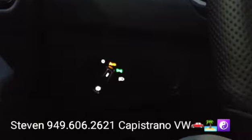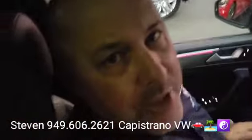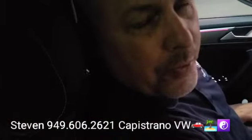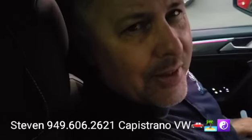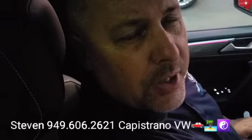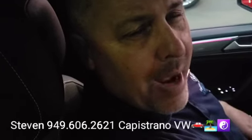It also has auto headlights and of course all the power windows, power mirrors, and power door locks, with a little storage compartment right there. James, definitely hit me back — let me know if you have any questions or want to set up a time to come in. I'm at 949-606-2621. It's Steven at Capistrano Volkswagen. Look forward to hearing back from you — thanks again!